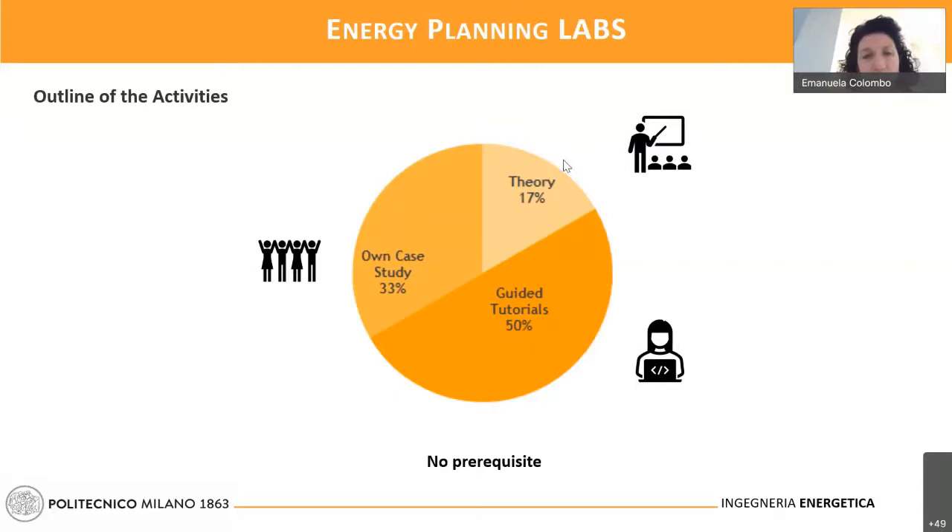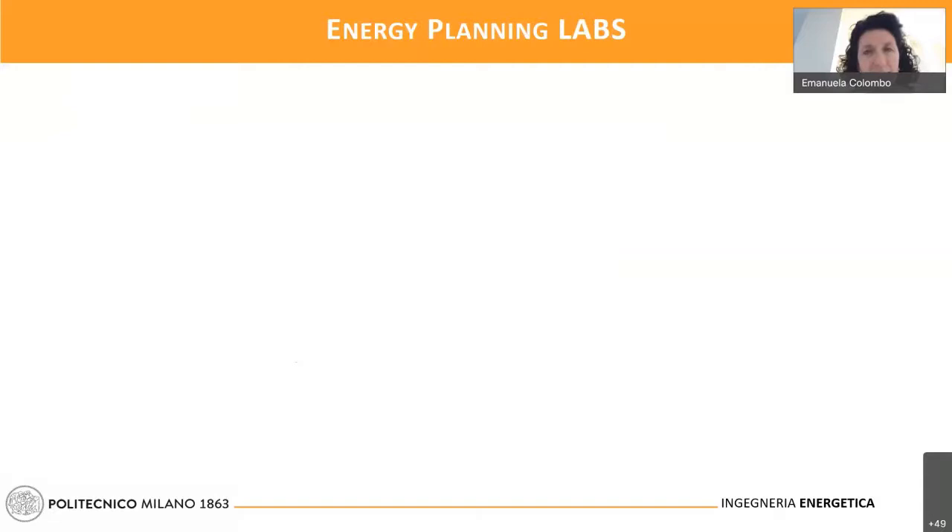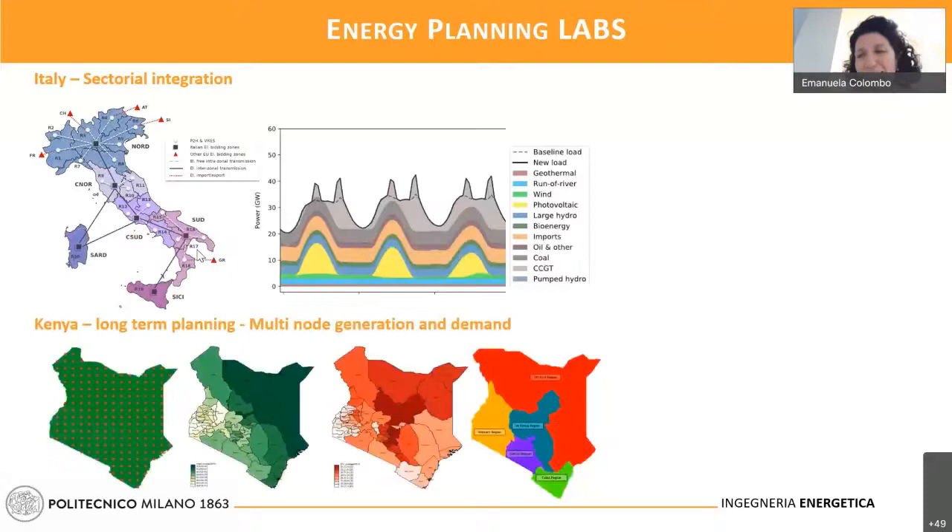Just to give some small examples: we have used these energy modeling tools for sectoral integration in Italy, combining the requirements from the power perspective — electricity demand with the demand for heat, which is another very important carrier. We have also used this tool to analyze long-term planning for a country like Kenya, studying the situation at a very disaggregated scale by dividing it into different nodes with demand and generation at each node.